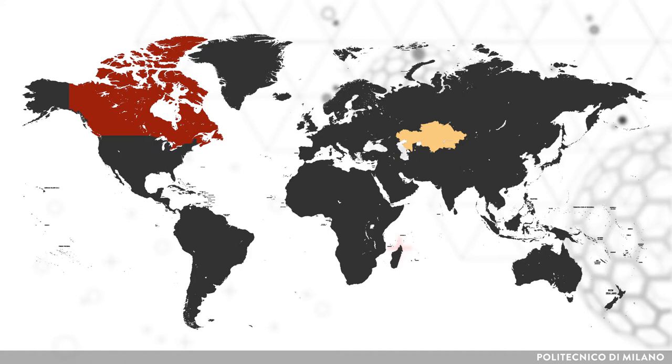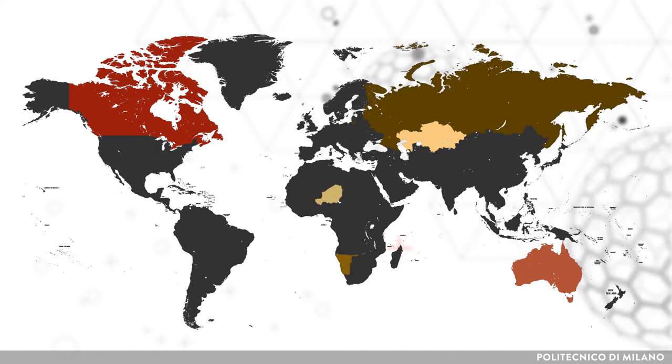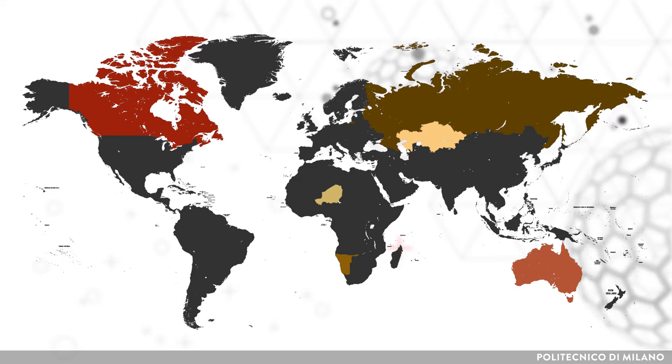Besides Kazakhstan and Canada, the leading producers of uranium are Australia, Russia, Niger, and Namibia. The rest of the countries that operate uranium mines cover approximately 15% of worldwide production.